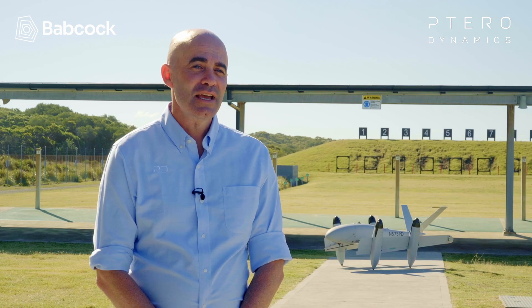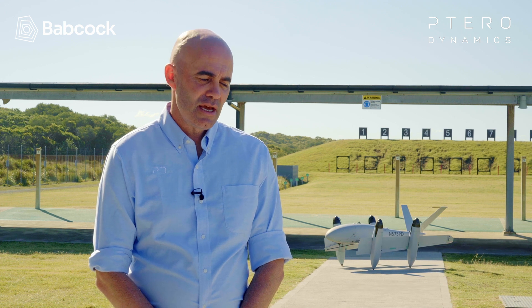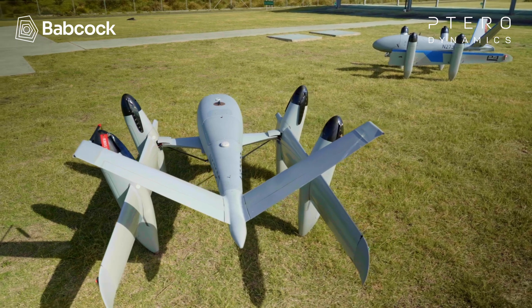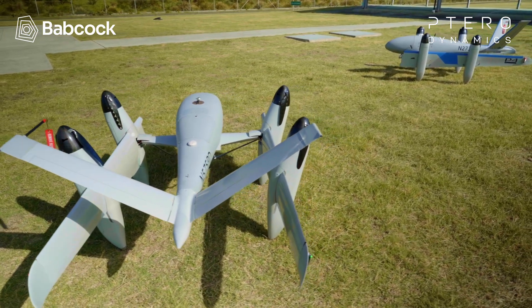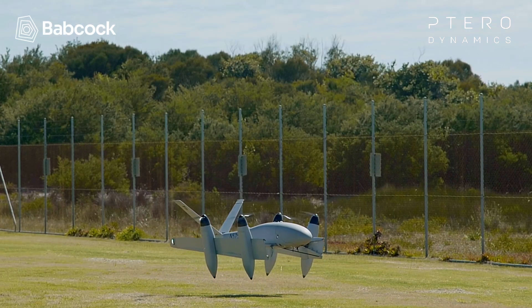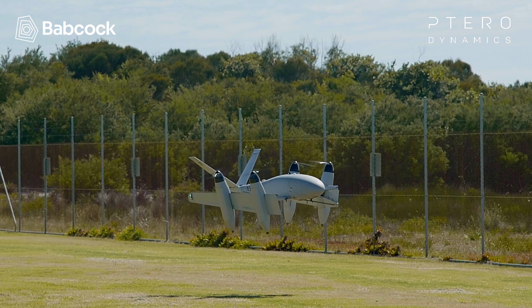Terradynamics is a small aircraft OEM and we are the design authority and developers of the Transwing. Terradynamics is a United States based company. We have a team that designs, builds and tests a range of innovative aircraft utilising the Transwing technology.